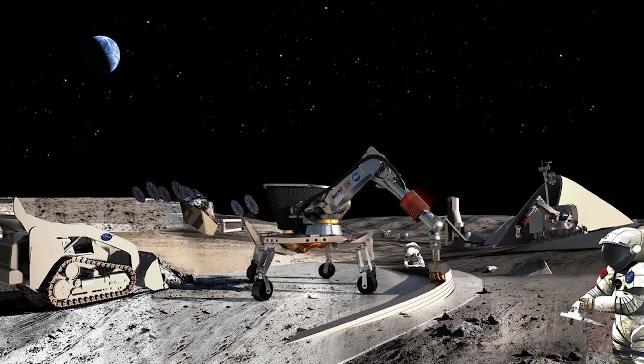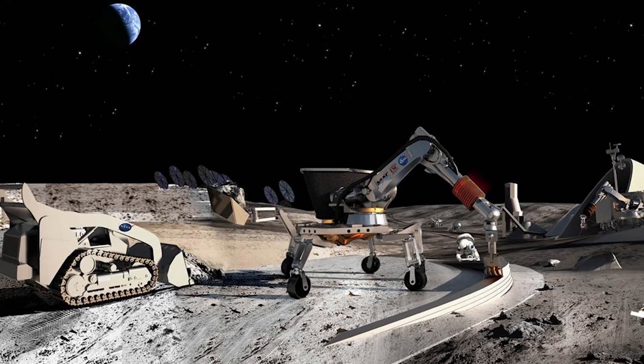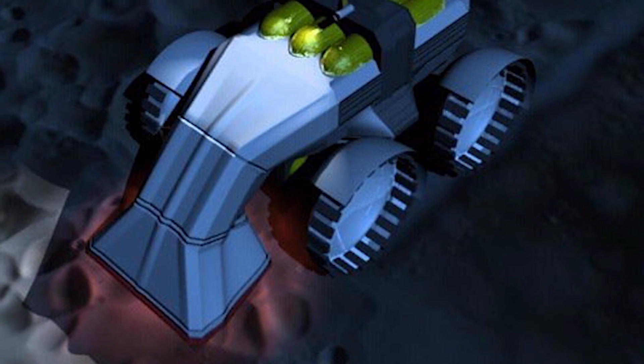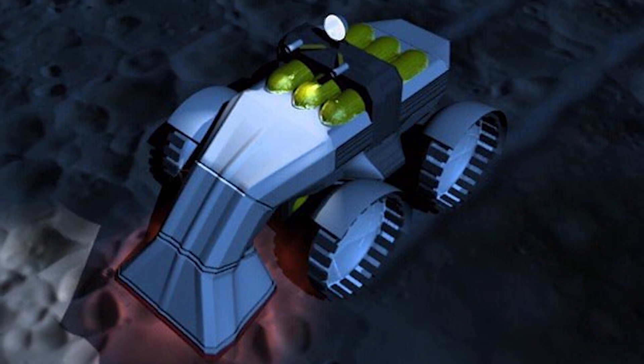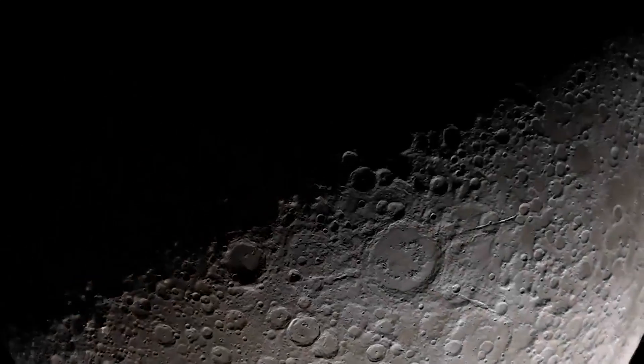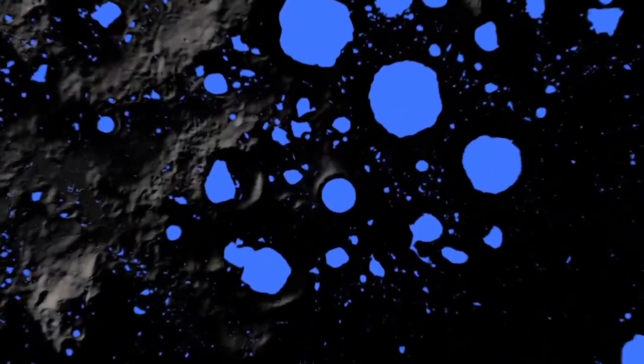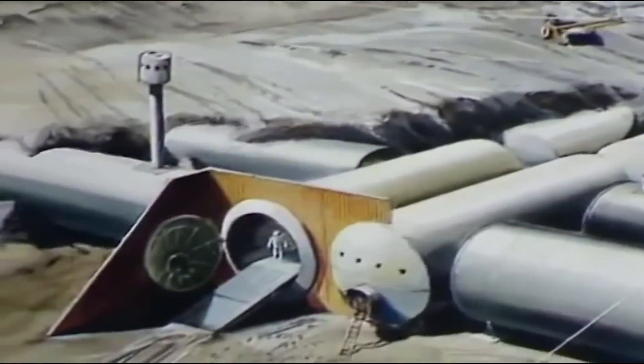The Space Frontier Foundation penned a study encouraging NASA to mine the moon's hydrogen for the commercial production of cryogenic propellant. The report estimates that there are 10 billion cubic meters of water on the moon's poles, equivalent to Utah's Great Salt Lake. The mining operation could potentially reduce the cost of sending humans to the moon by 90 percent.